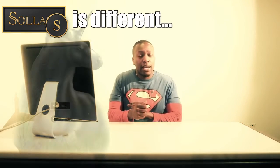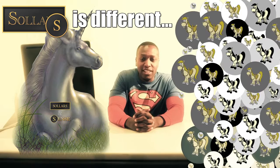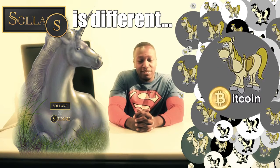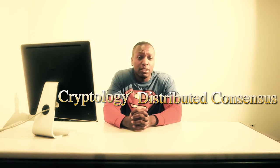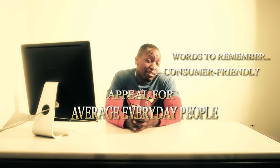Sollers is different — like unicorn different — from every other currency and currency project that's out there. That includes Bitcoin. Although we will develop similar technologies that borrow from the concepts of distributed consensus and cryptology, Sollers' money protocol will extend these applications in fundamentally different ways that are much more consumer friendly and appealing for average everyday people.